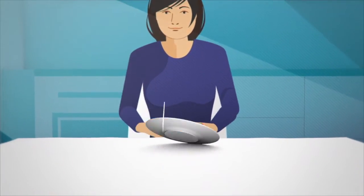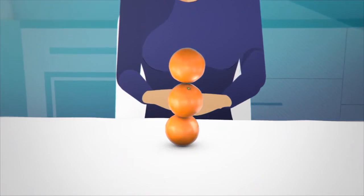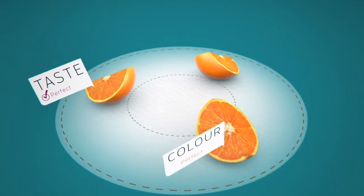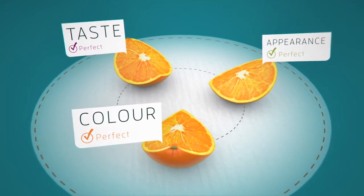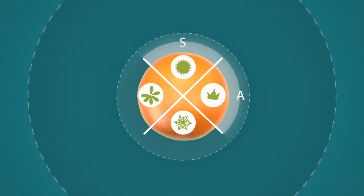When consumers want to enjoy a salad, a glass of juice, or another fresh product, their expectations are high. The taste, color, and appearance of fresh food must meet their standards for quality, and products must be available all year round.